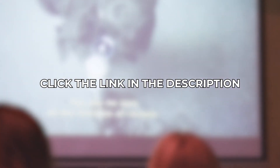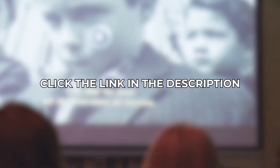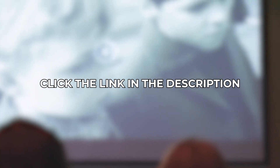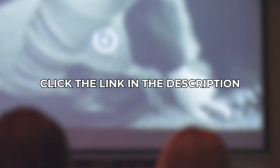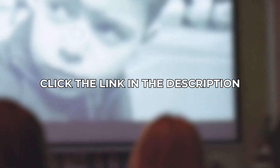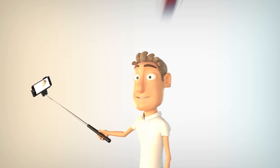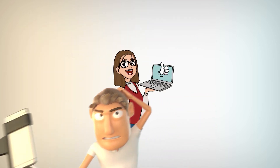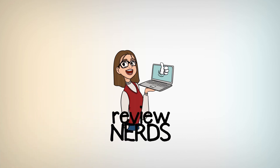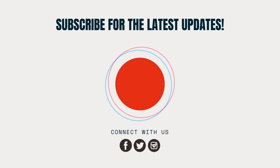You can get more information about the products we just showed you and their current prices by clicking on the links in the description below. Check them out so you can decide which of these budget-friendly home theater projectors is perfect for your dream home theater. And that's it for today's video. Consider subscribing to Review Nerds and hitting that notification bell so you won't miss out on our future content. Please like this video, leave a comment down below, and we'll see you in the next video.